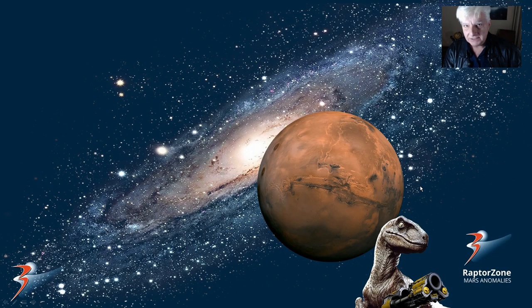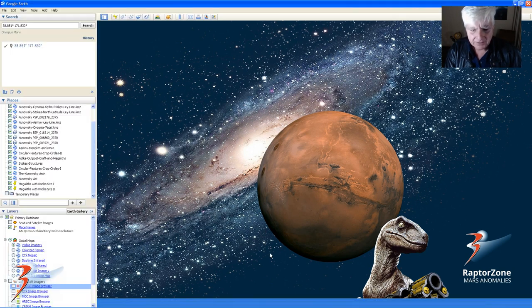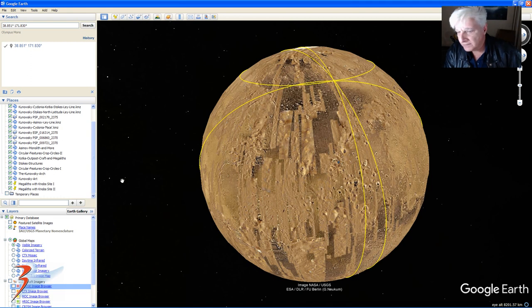So those were just a couple from that video. Now to Google Earth Mars, to show you where these sites are.